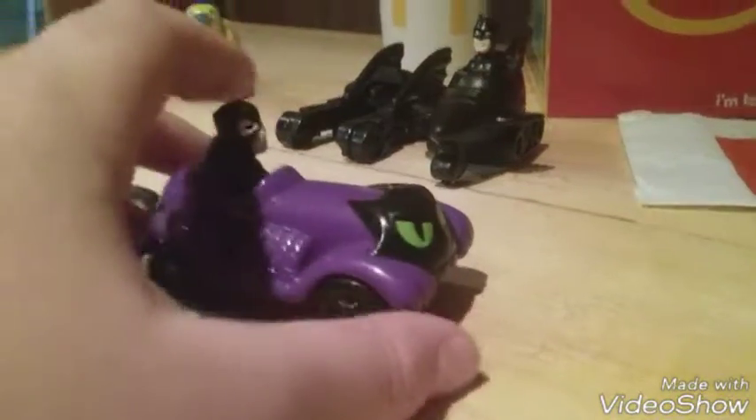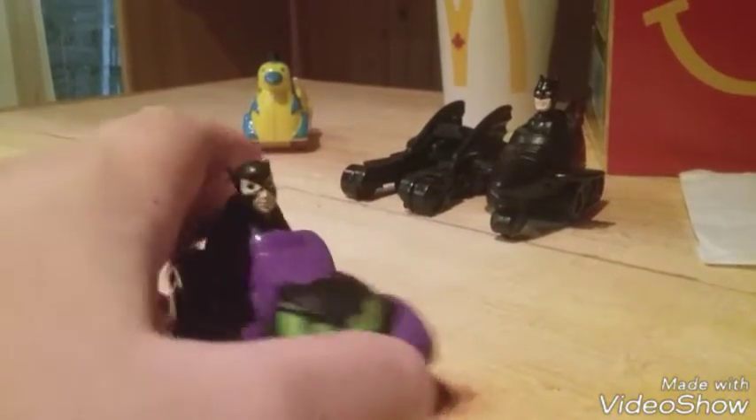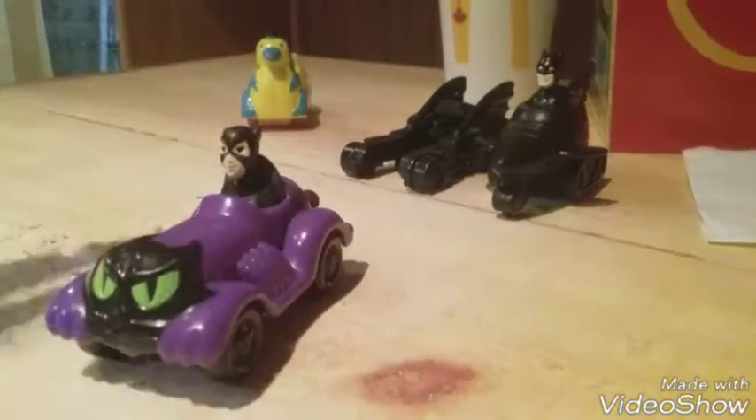They're actually pretty good — they move pretty well. They're not that old; they're in pretty good shape. This one took me a long time to find.